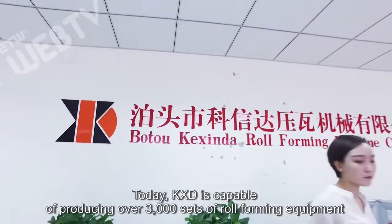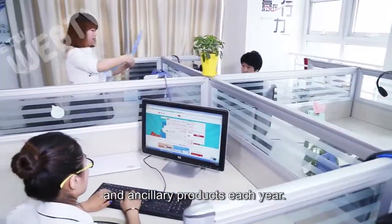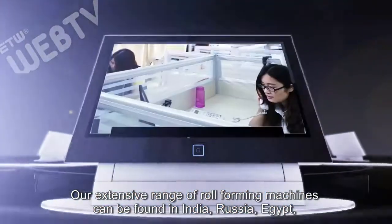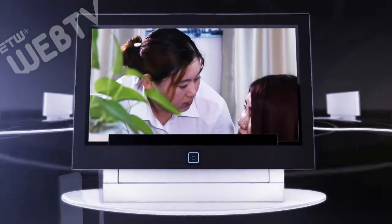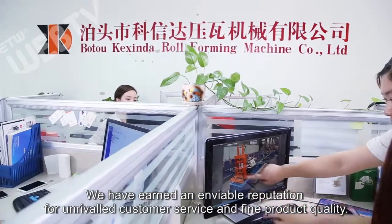Today, Keshinda is capable of producing over 3,000 sets of roll forming equipment and ancillary products each year. Our extensive range of roll forming machines can be found in India, Russia, Egypt, Saudi Arabia, the United States, Mexico, Argentina, and other countries. We have earned an enviable reputation for unrivaled customer service and fine product quality.